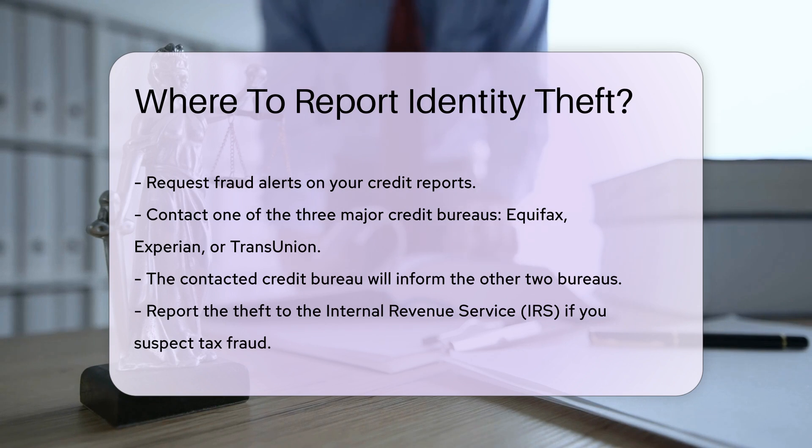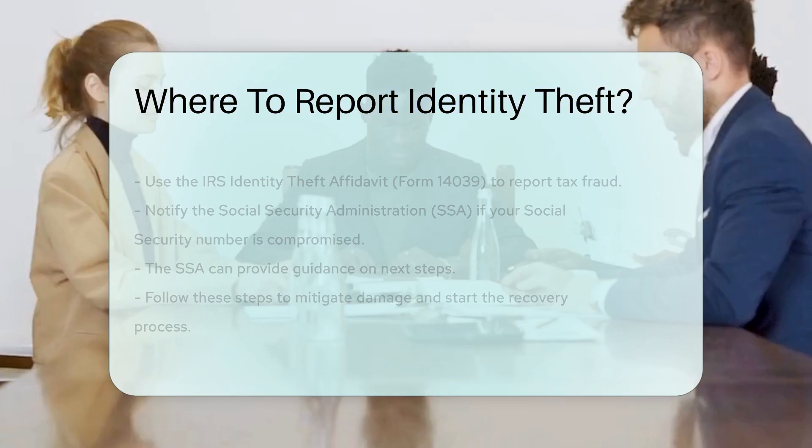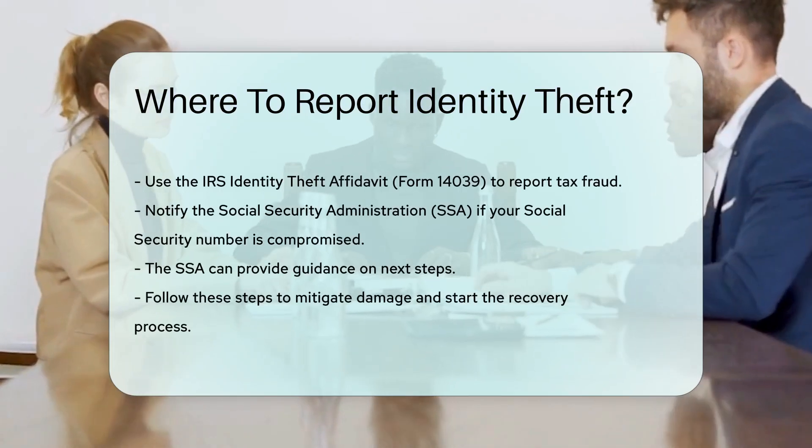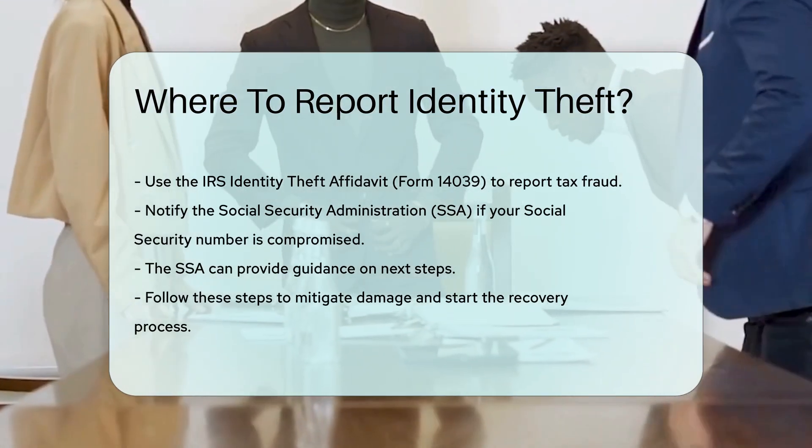Additionally, you should report the theft to the Internal Revenue Service, IRS, if you suspect tax fraud. Use the IRS Identity Theft Affidavit, Form 14039, to do so. This can prevent fraudulent tax returns filed in your name.